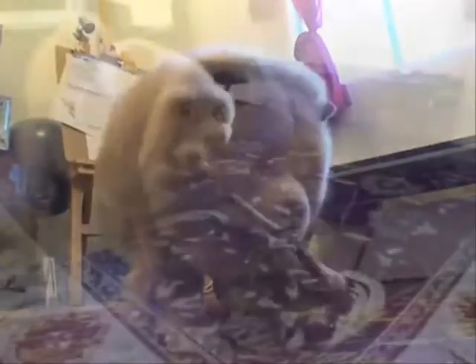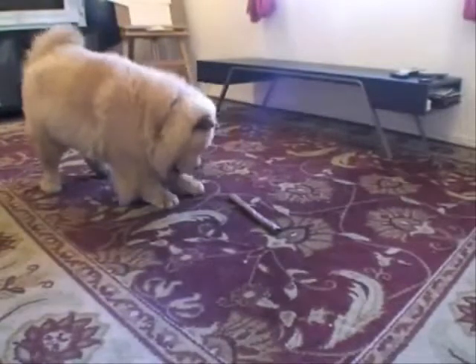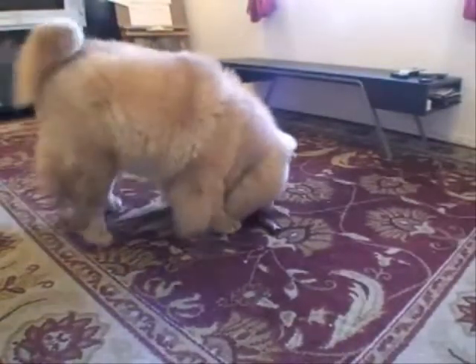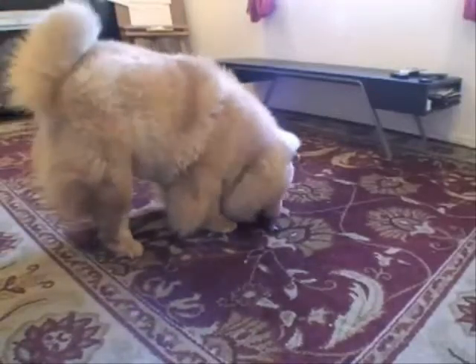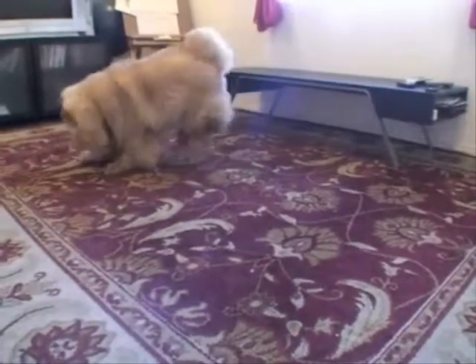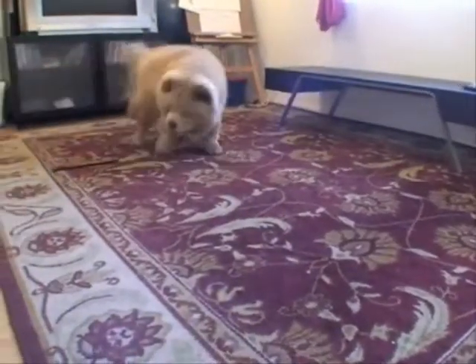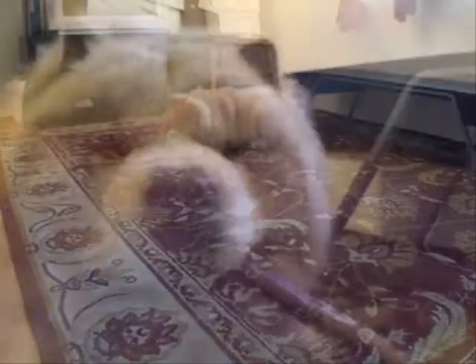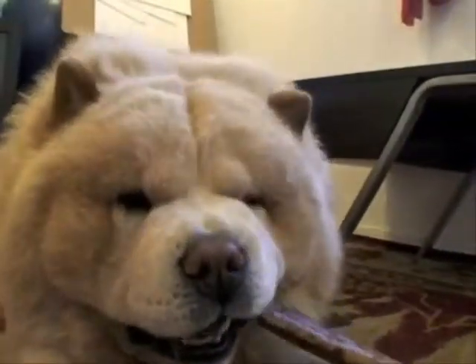Their eyes should be deep-set and almond-shaped. Chows are distinguished by their unusual blue, black, or purple tongue and very straight hind legs, resulting in a rather stilted gait. The bluish color extends to the Chow's lips,